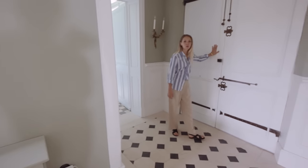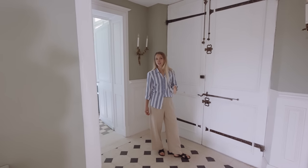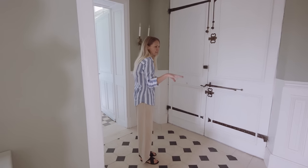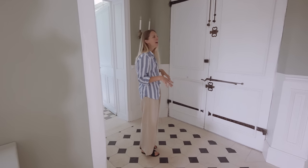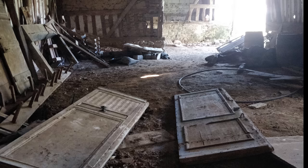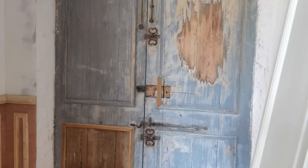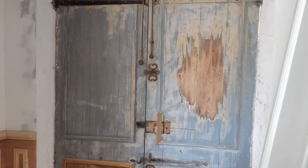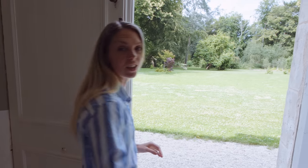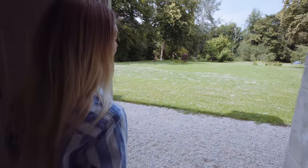These back doors were actually not here when we bought the chateau — this had all been blocked up with concrete and it had been made into a downstairs shower and toilet. We were lucky enough to find these original doors in an outbuilding and we were able to restore them. With the help of our carpenter Benoit, we were able to refit them and put them back. One of the advantages of the back door is that it gives you nice ventilation through the chateau and out onto our back garden.